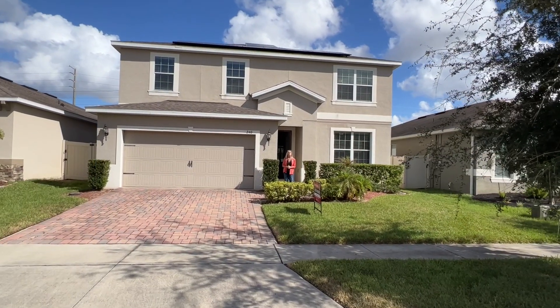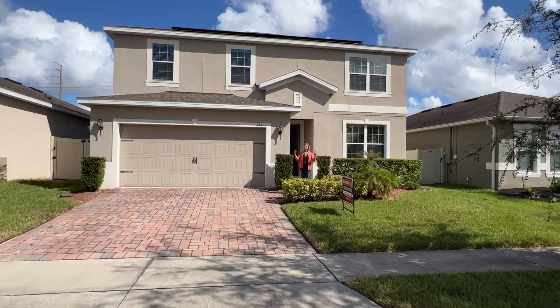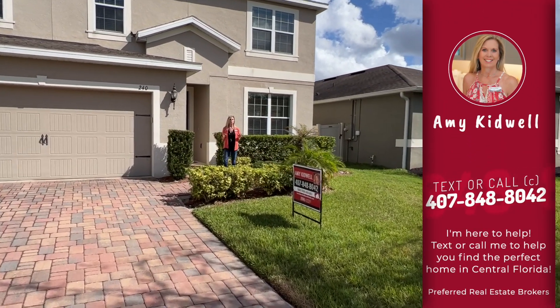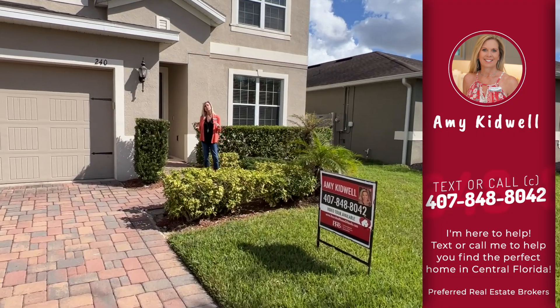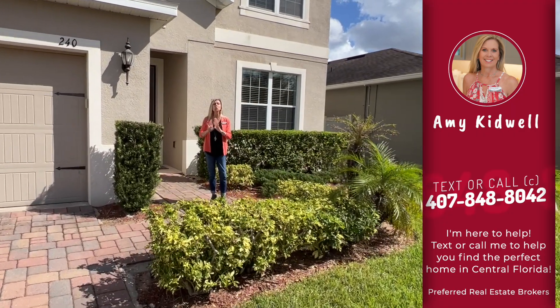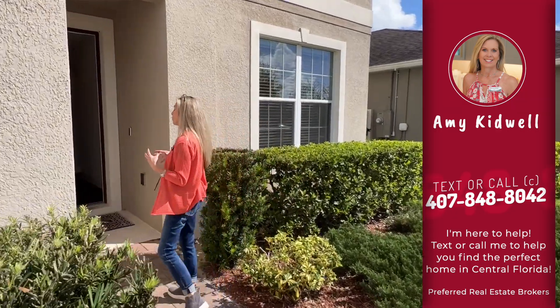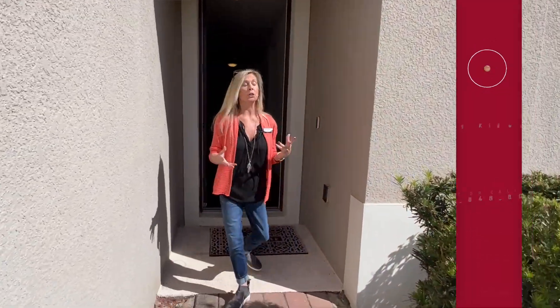Hi everybody, it's Amy with Heart and Home Orlando, and welcome to one of our newest listings, 240 Whirl Away Drive. We are out here just outside of the Champions Gate area, which is a hugely popular area, super close to Disney. This home is going to provide you some great opportunities, really no matter what you're looking for.